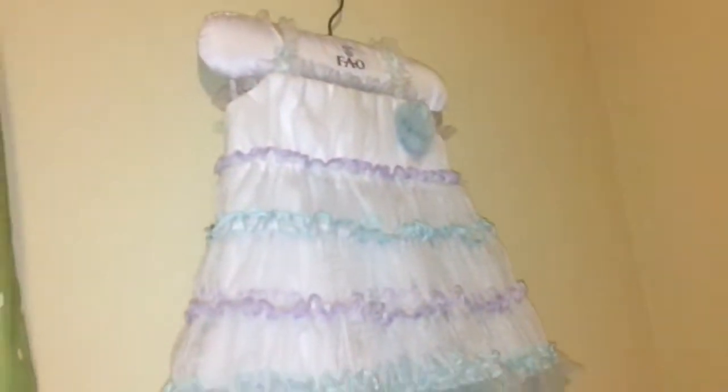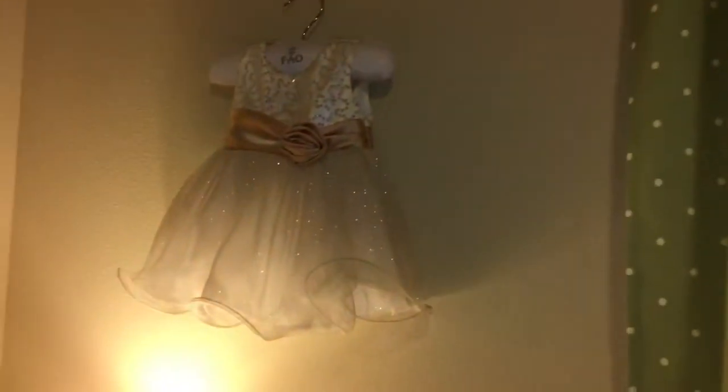These are the dresses from when I was like three months old — there's the gold one over there. Aren't they so cute? I hope you guys liked my room tour! See you in my next video — bye! Don't forget to subscribe and like!